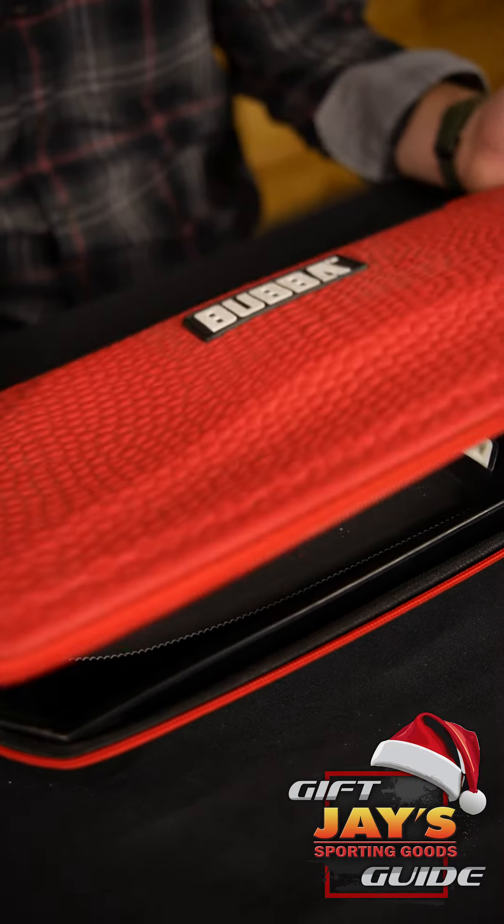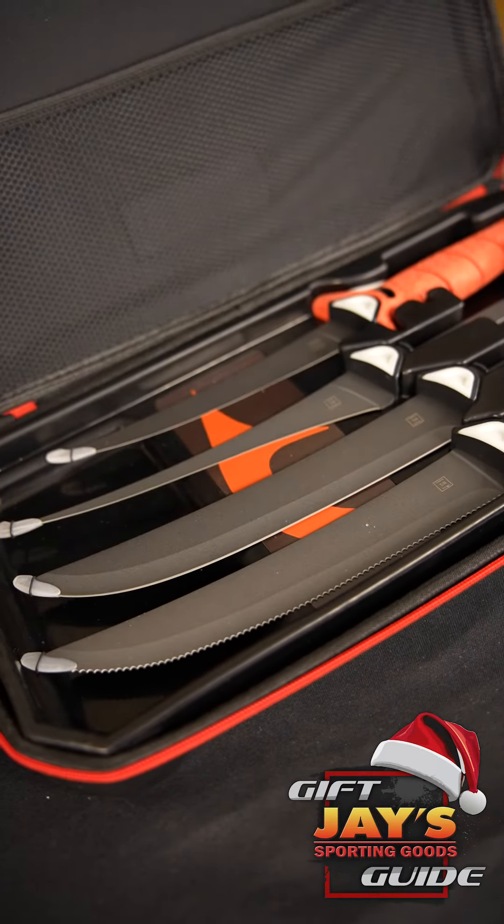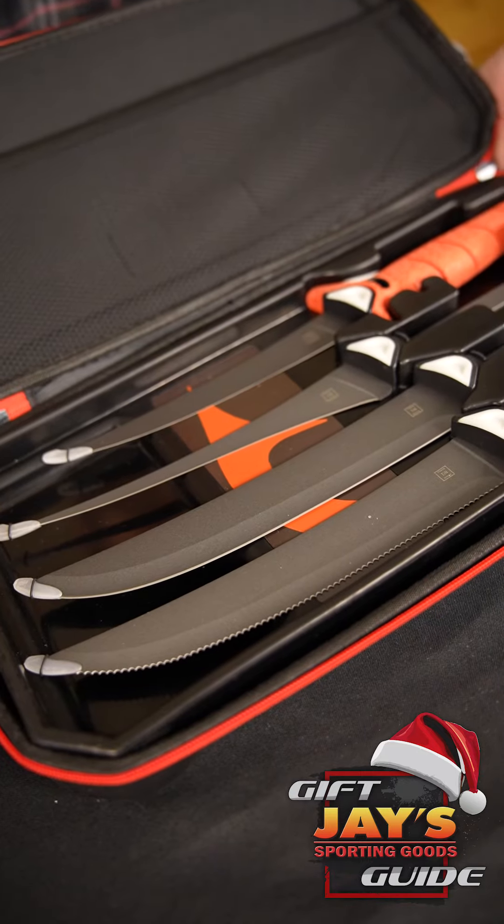Fourth on our fishing gift guide list is the Bubba Blade Full Tang Interchangeable Fillet Knife Set. Four blades, one Bubba Blade handle. Can't get any better than that.